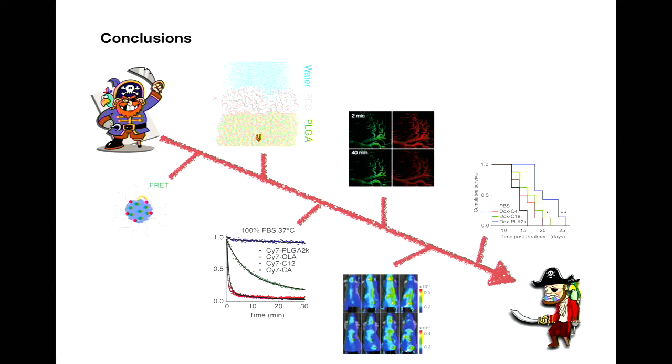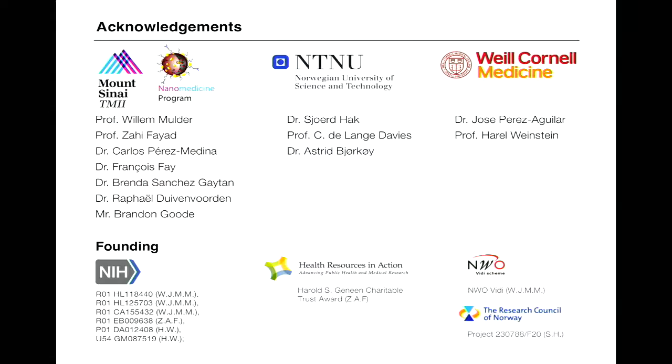This brings us to the end of the story. From the beginning, we used optical models and computer simulations, then in vitro and in vivo work, generating the guideline, and leading finally to the therapeutic validation. All of this just wants to bring you one message: if we want to have better nanotherapy efficacy, we need to pay attention that the drug is carried all the way by the nanoparticle. I would like to thank everyone involved in the study, especially William, Zahi, and Carlos for the supervision, Francois for all the animal work, Brenda and her husband for the computer simulations, and also thanks for the intravital microscopy contribution.